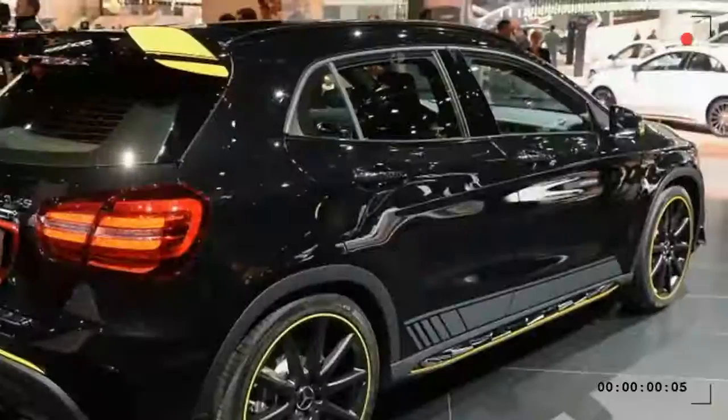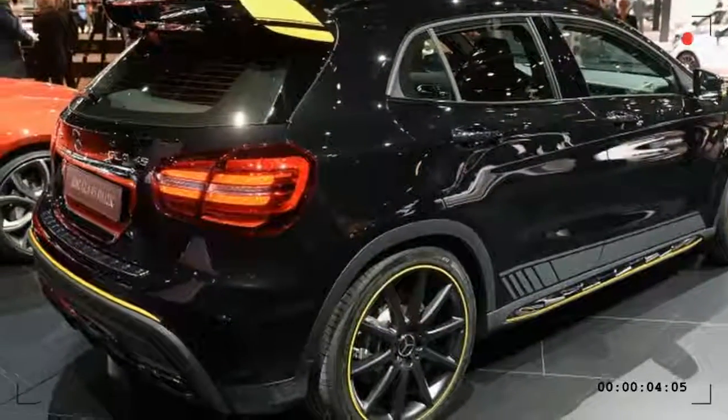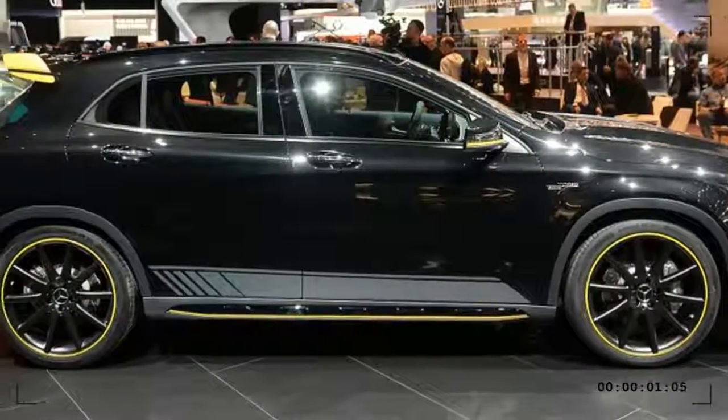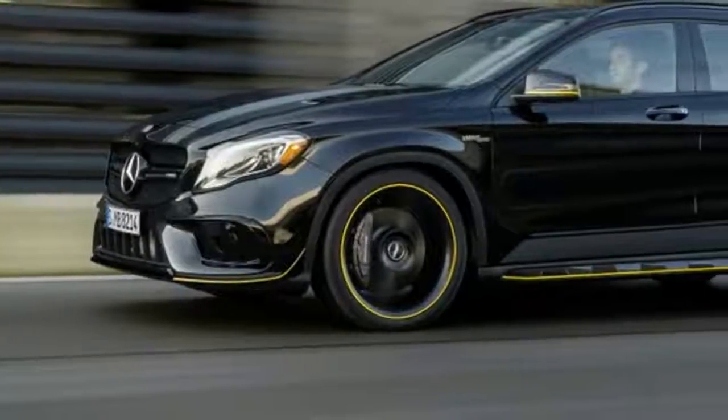Available safety features include a rear-view camera, 300 680-degree camera, Lane Keep Assist, Adaptive Braking with Hill Start Assist, Brake Drying and Brake Hold, and 8 standard airbags including dual front. The 2018 Mercedes-Benz GLA-Class goes on sale this summer.